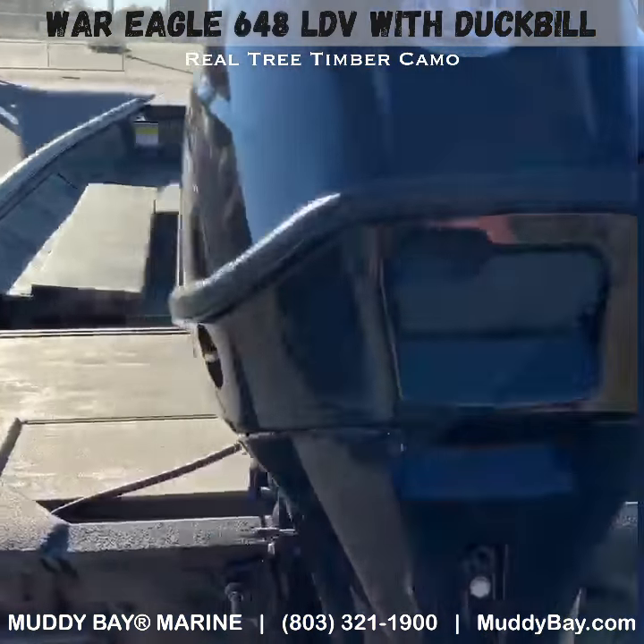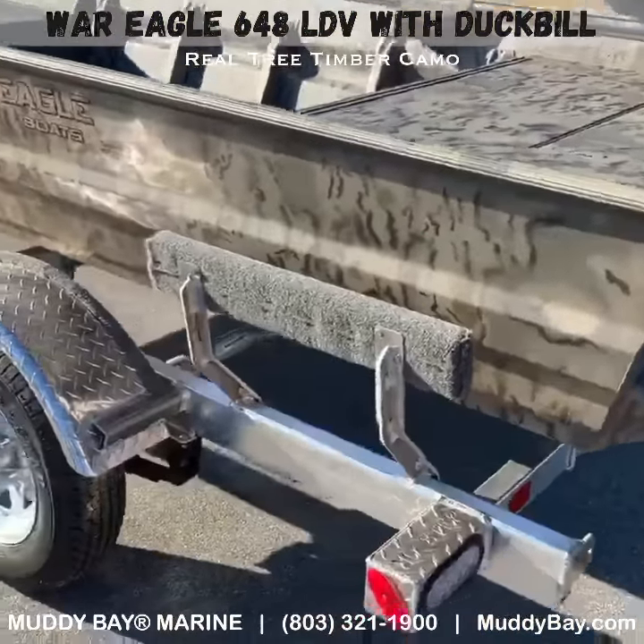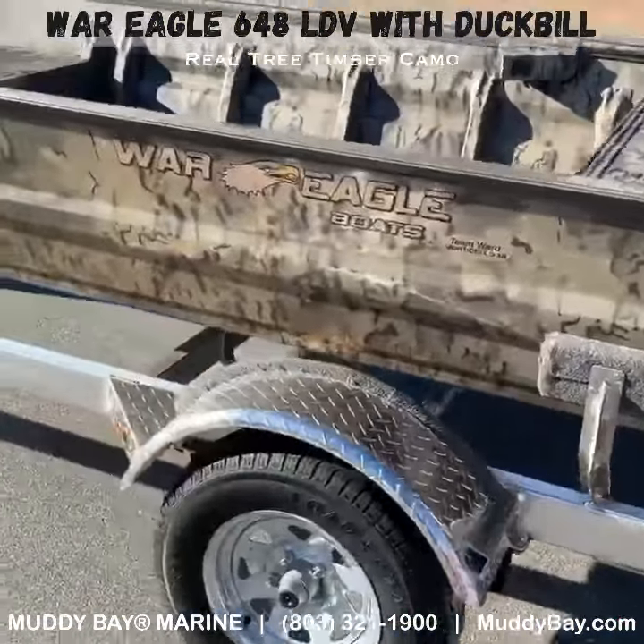It also has the rear steps to make getting in and out of the boat super simple. It's sitting on the custom EasyTrack diamond plate aluminum trailer.